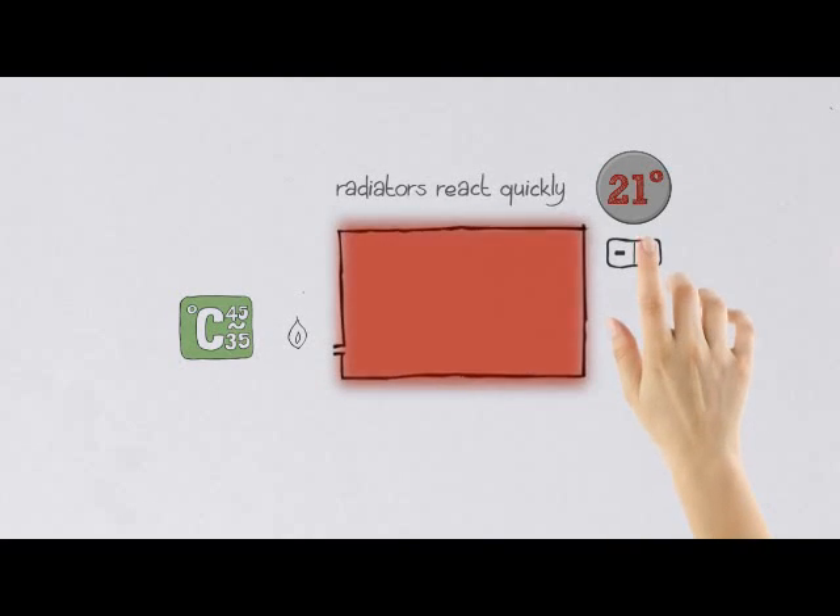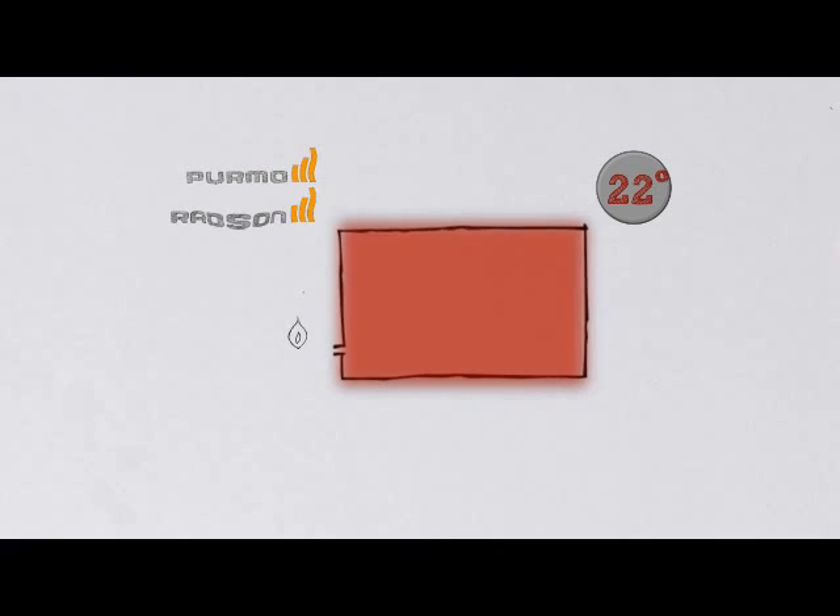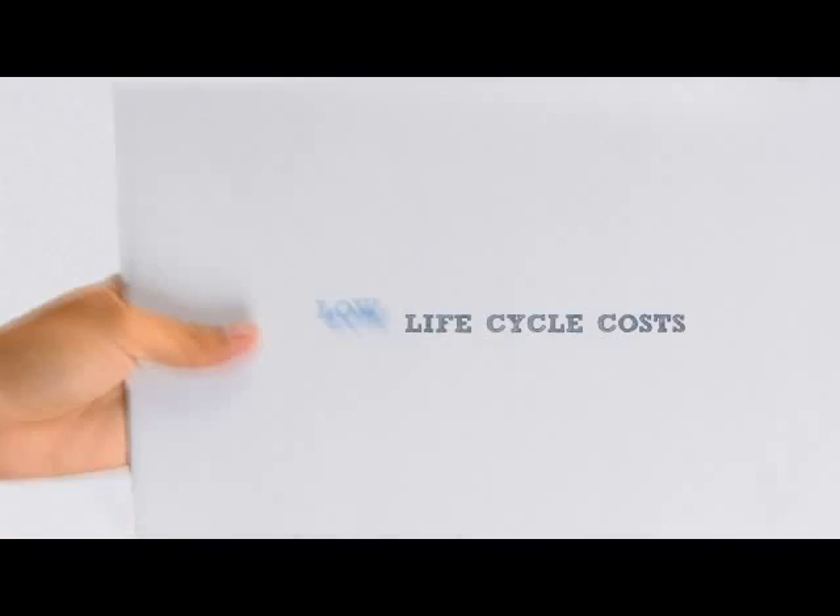Permo-Radsen radiators lose no energy from overheating and lose no heat to the ground, allowing end-users to enjoy the same levels of comfort using less energy and saving money too.